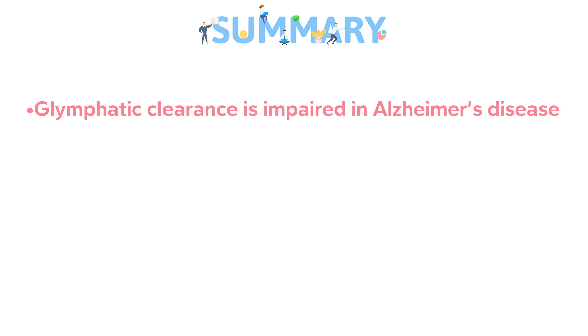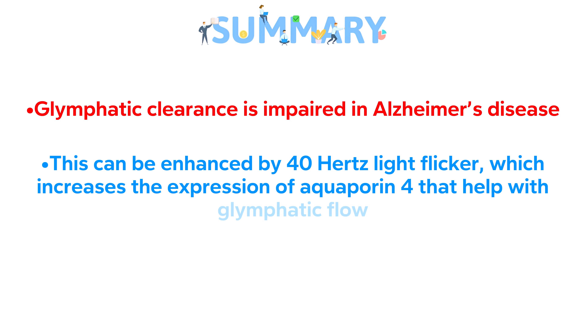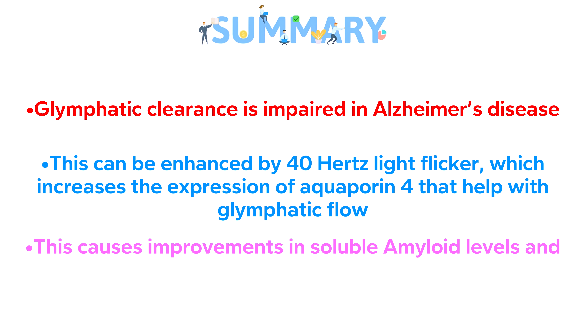To summarize: glymphatic clearance and brain cleaning are impaired in Alzheimer's disease in both human patients and animal models. But glymphatic flow can be enhanced by 40 hertz light flickers, which increases the expression of aquaporin-4 water channels that help with glymphatic flow. This cascade causes reductions in amyloid levels and improved cognitive performance in animal models of Alzheimer's disease.